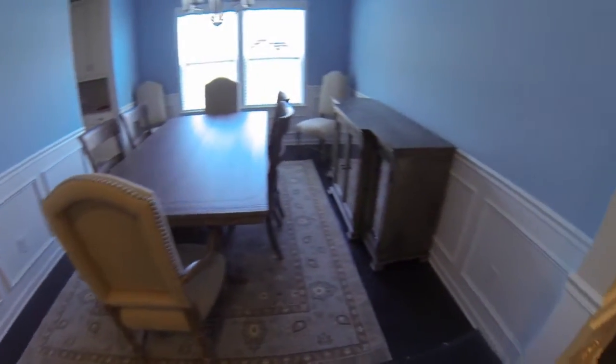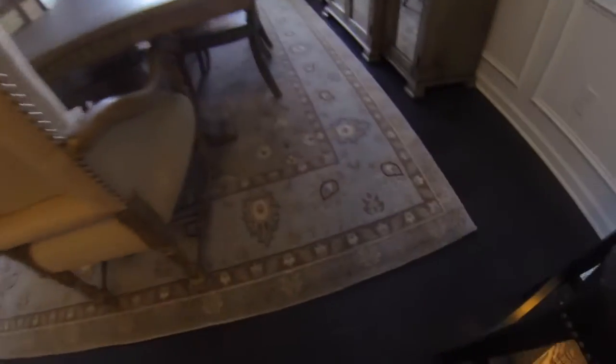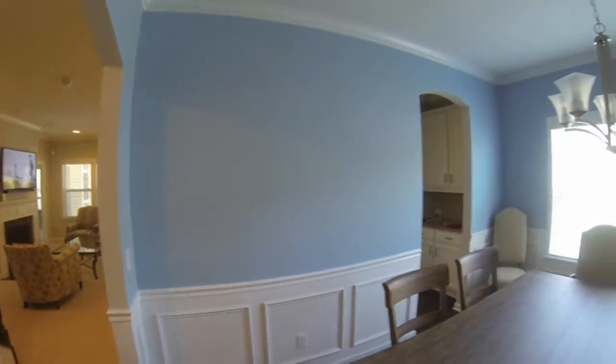Here's the dining room set — very nice. Dining room carpet, very happy with that. And the paint on the walls here looks great too.